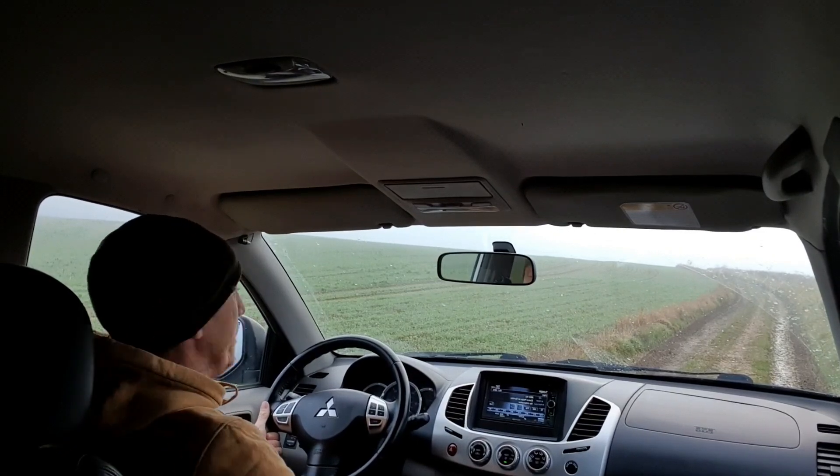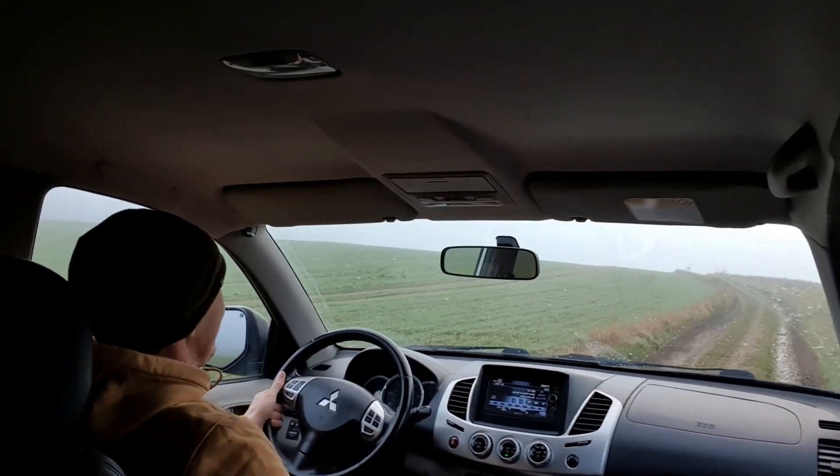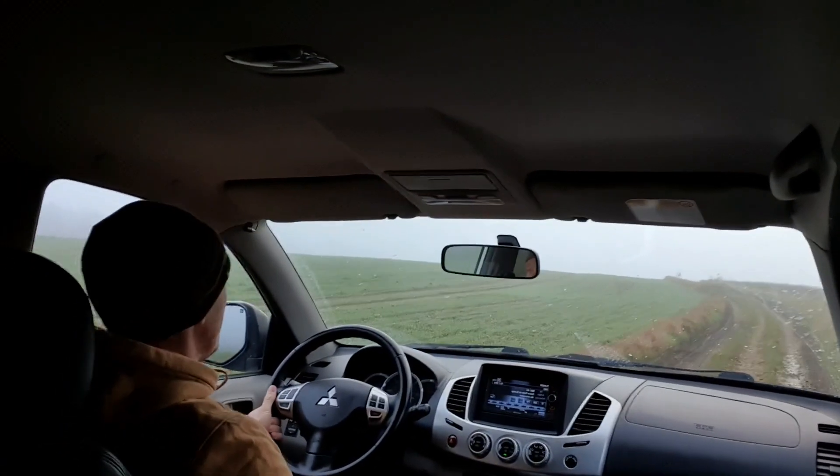Gonna have to figure out a different way of filming. Let's get you going — let's get up to the top of this hill.